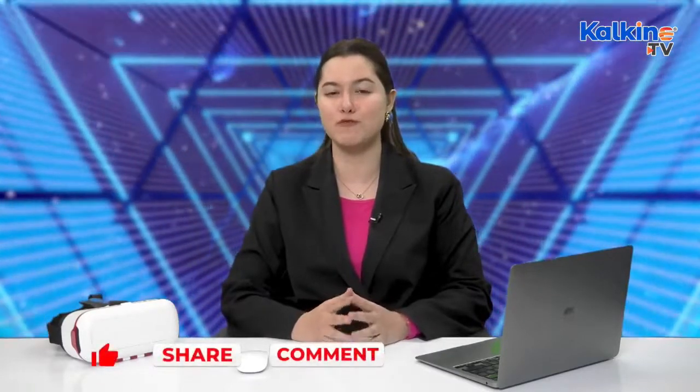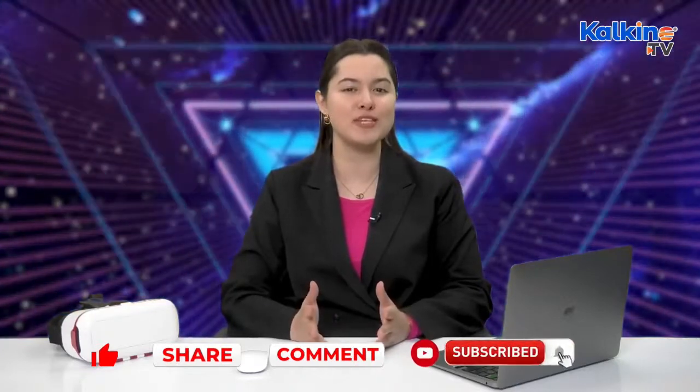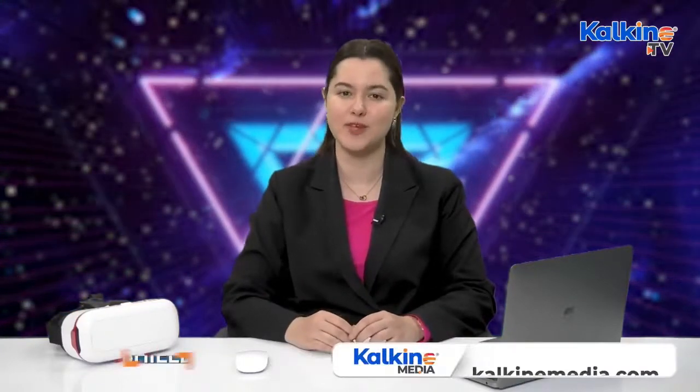Would you be willing to spend $40 on a digital t-shirt? Let us know in the comments and hit that bell icon to stay updated. I'm Holly Shields for Metaverse.